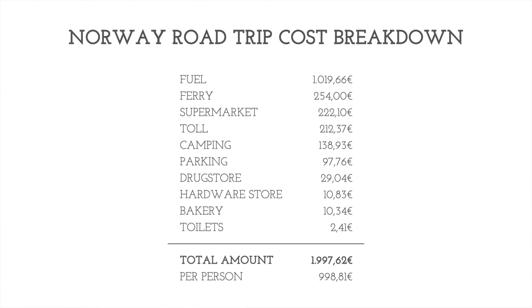Now the final calculation: in total we spent €1,997.62. I'm very surprised — the trip was way less expensive than I initially expected. I thought we'd pay around €1,500 to €2,000 or even more per person, but we actually came in under the magical €1,000 mark per person.